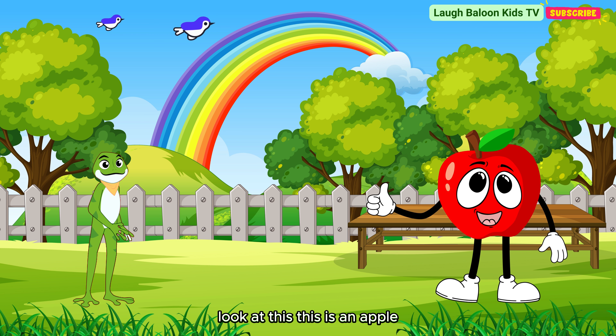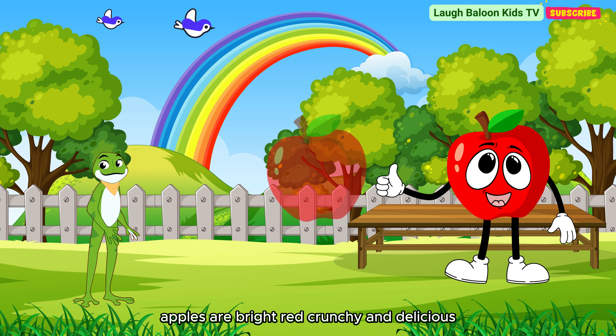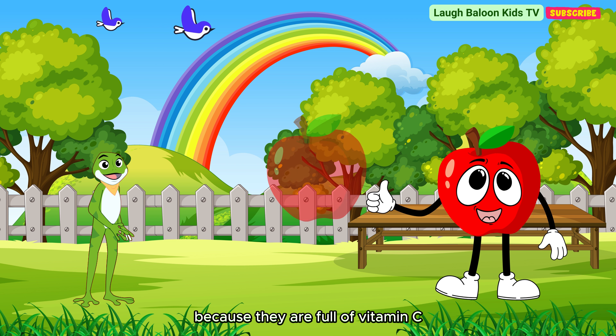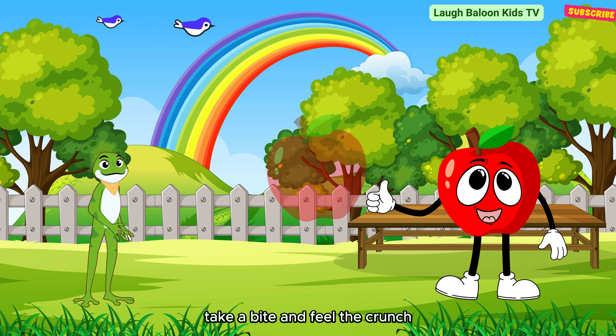Look at this! This is an apple! Apples are bright red, crunchy and delicious. Did you know eating apples every day helps us stay healthy because they are full of vitamin C? I'm Apple, shiny, red and crunchy. I'm full of vitamins, especially vitamin C. Take a bite and feel the crunch.